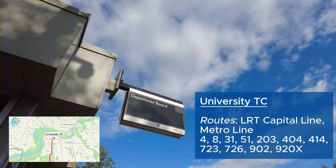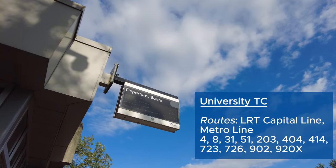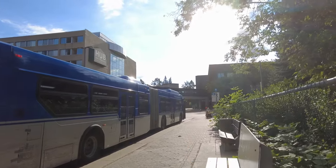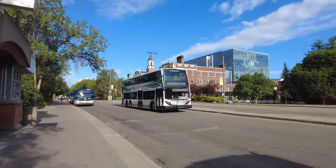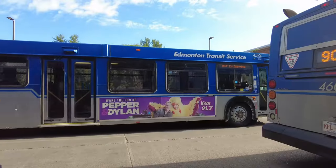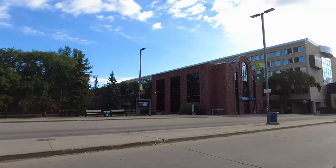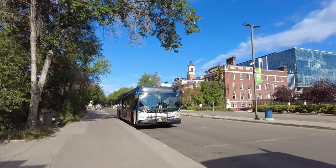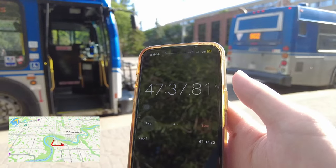The transit center has a digital board displaying real-time information of bus arrivals, and I think it's the only one in the city not counting LRT stations. I had a 13-minute layover here, so that's pretty good. The road leading to the transit center has a max speed of 20 kilometers an hour, making vehicles look like they're crawling. My next bus is the 51 to Castle Downs Transit Center. The timer is already 47 minutes.